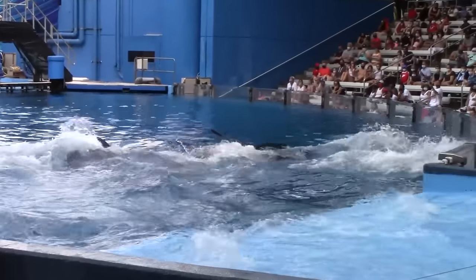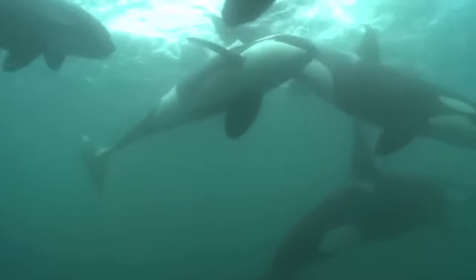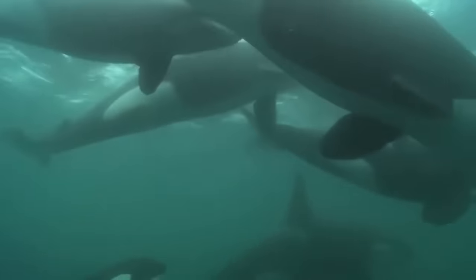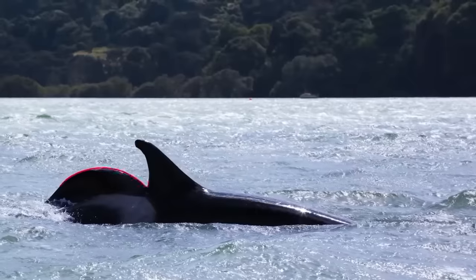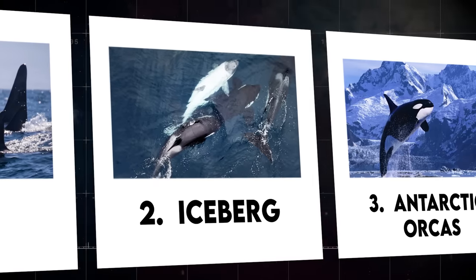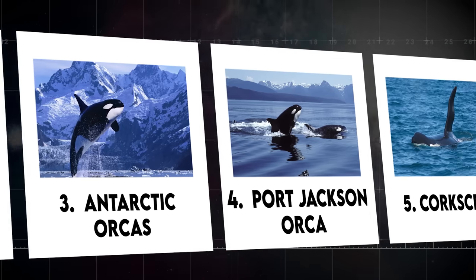While shows can be entertaining, it's essential to recognize that captive orcas are a small fraction of the broader population. In the wild, some orcas exhibit unique features that are not common among the general population, surprising researchers and biologists. Join us as we explore the 15 most amazing orcas you have ever seen before.